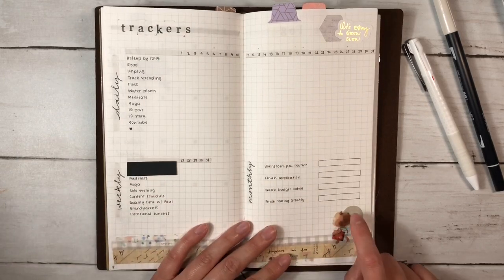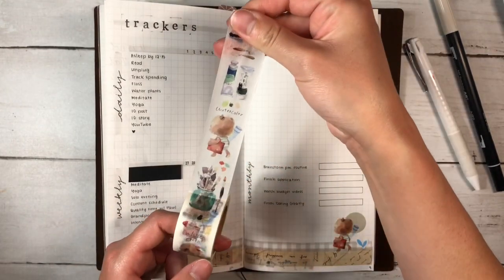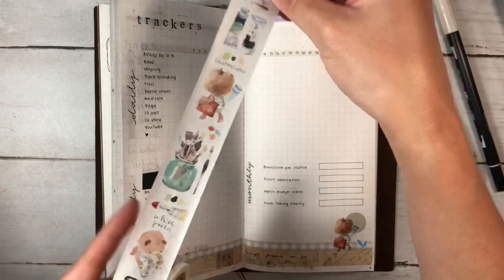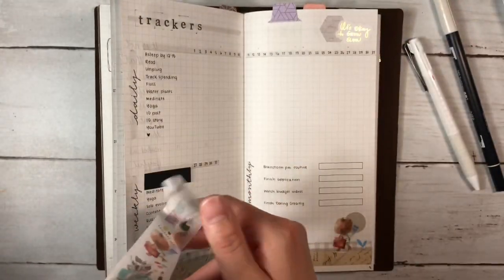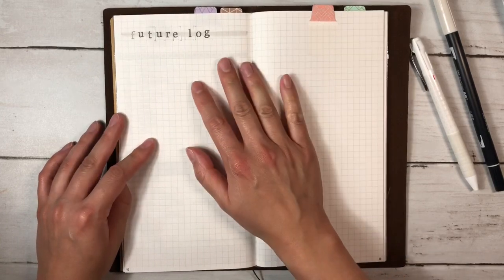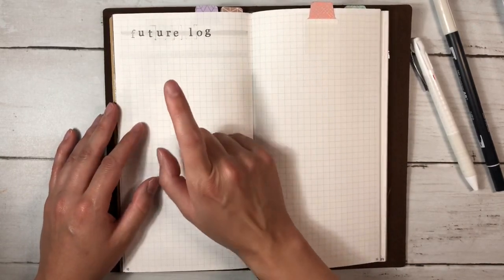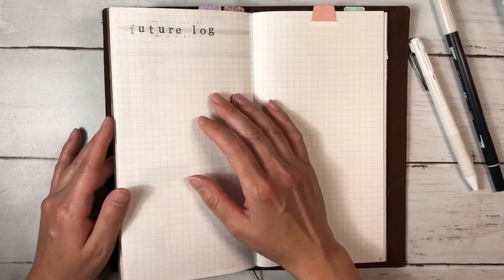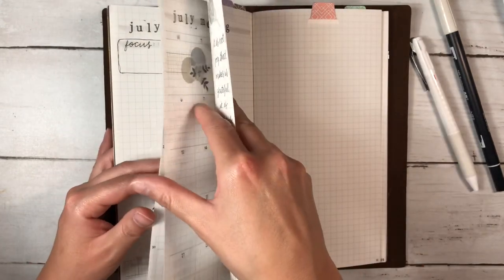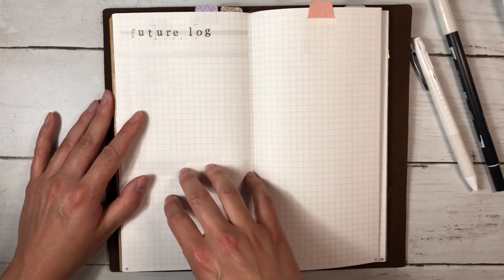This little character is from a washi tape by the same artist at Paper Plus Cloth — just so stinking cute, so I'll probably cut out a few of these to stick on pages. Here I put a future log page. I don't think I'll need it much, but I wanted a space to jot anything upcoming since I'm not using my little future log insert. I'm going to track things like my cycle and my curly girl hair stuff in this calendar, so this should be enough for anything happening after July.